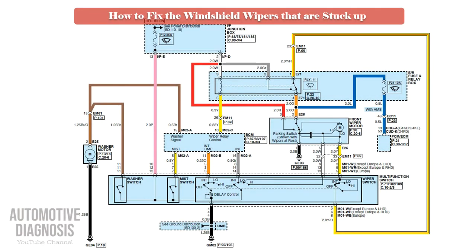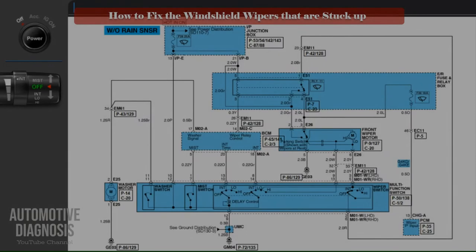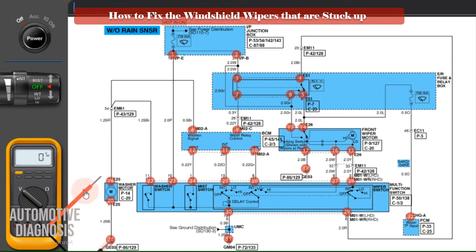If the relay was okay, you must test the power supply coming from the wiper motor. Select the voltage function on the multimeter and check the voltage at this point on the fuse box. When the intermittent function is working, this power should change between 0 and 12 volts continuously. If it is constantly zero, you must check it on the wiper motor.